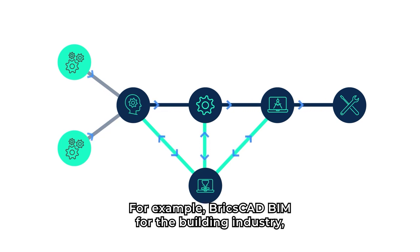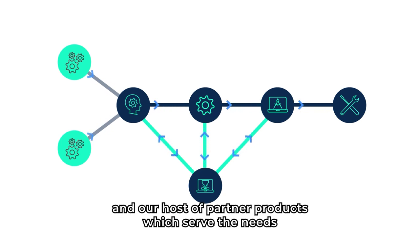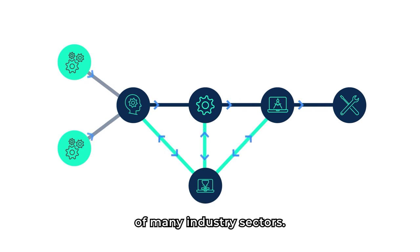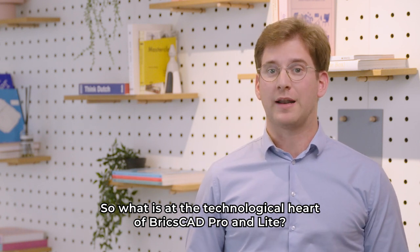For example, BricsCAD BIM for the building industry, BricsCAD Mechanical for manufacturing, and our host of partner products, which serve the needs of many industry sectors. So, what is at the technological heart of BricsCAD Pro and Lite?